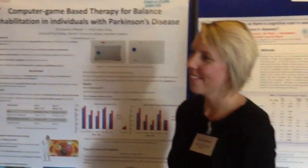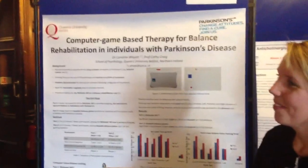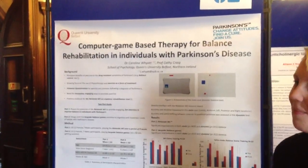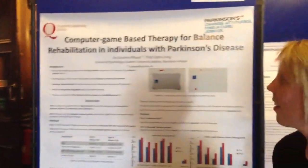Hi, I'm Victor Tron, a social media volunteer for Parkinson's UK, and we're at the Parkinson's UK 2012 research conference. I'm standing here with Dr. Carolyn Wyatt from the School of Psychology, University of Belfast, Northern Ireland, in front of her poster. She's using game console based therapy for rehabilitation for Parkinson's patients.